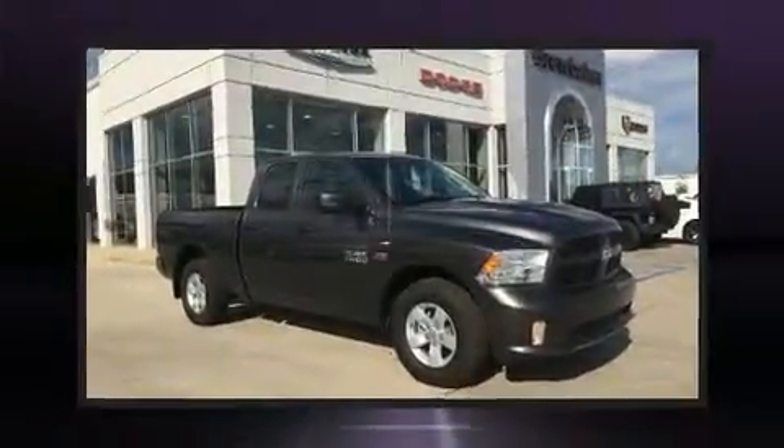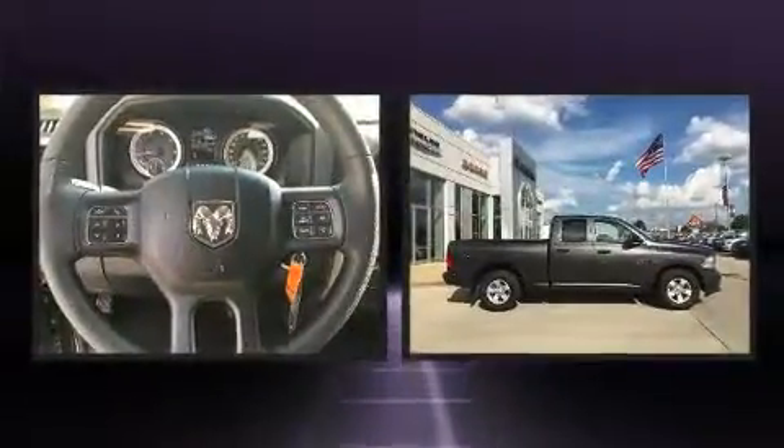Treat yourself to a test drive in the 2016 Ram 1500. This four-door, six-passenger truck will allow you to take command of the road with confidence.